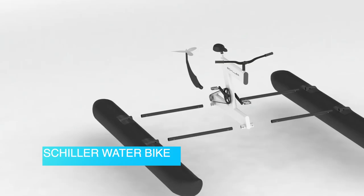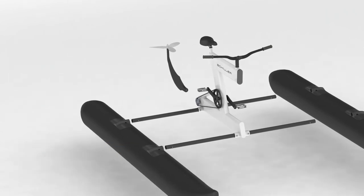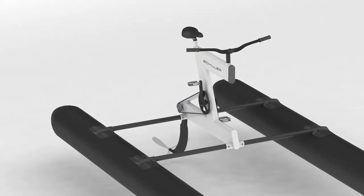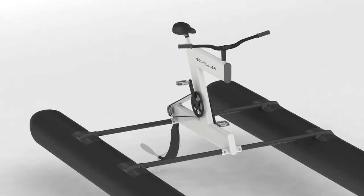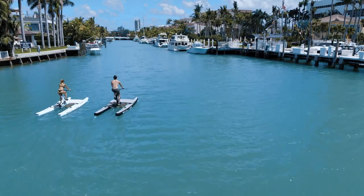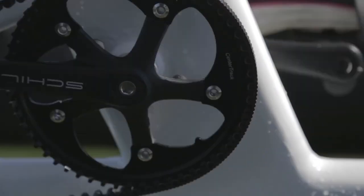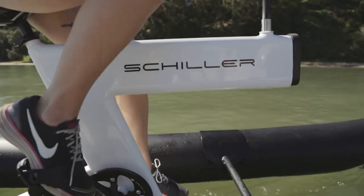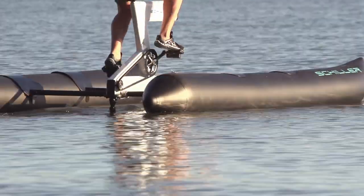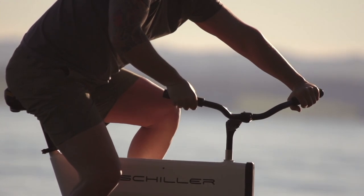Schiller Water Bike. With a billion bikes on the planet built for land, Schiller Bikes decided it was time to pedal uniquely — or more precisely, pedal on the water. Founded in 2013, Schiller Bikes is pioneering a new frontier in water biking. Built with stainless steel and anodized parts to minimize corrosion, the Schiller Water Bike is ridden just like any other, propelled by pedals and steered by handlebars.